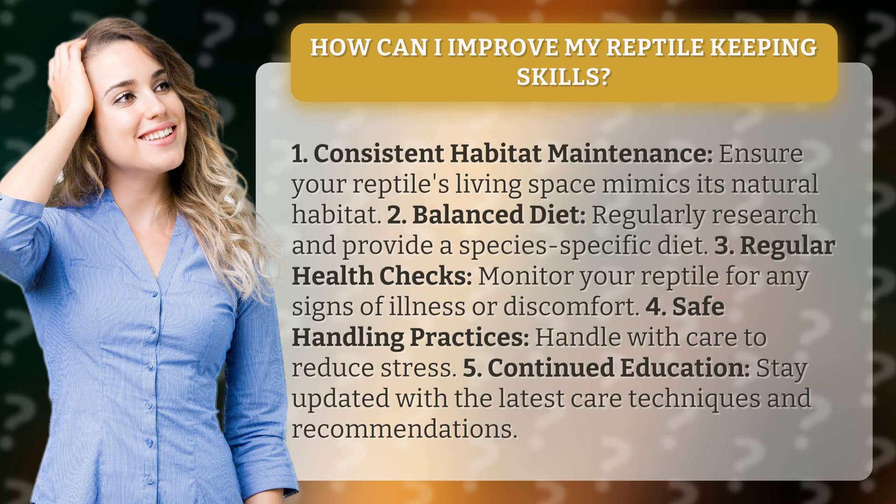3. Regular health checks: monitor your reptile for any signs of illness or discomfort. 4. Safe handling practices: handle with care to reduce stress.